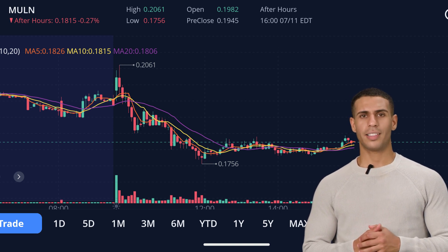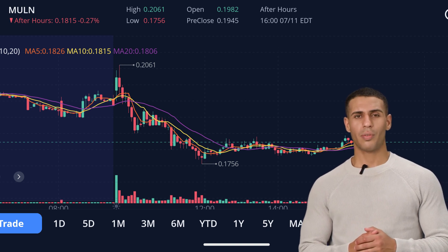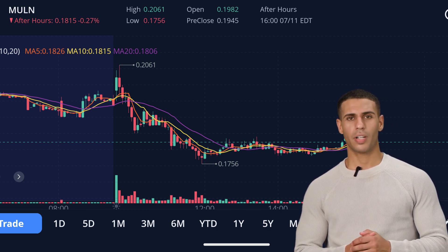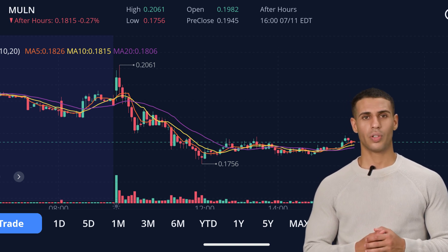In essence, Mullen stands at a crossroads. The company's potential to innovate in the EV sector is promising, but it is clouded by controversies and financial challenges. Whether Mullen can rise above these obstacles and how it reacts to these critical resistance and support levels will be key in determining its future trajectory.